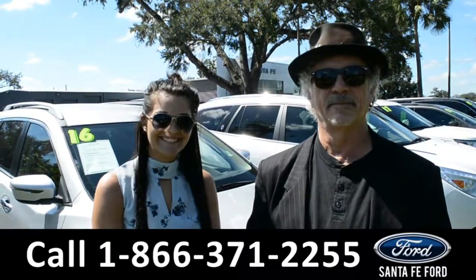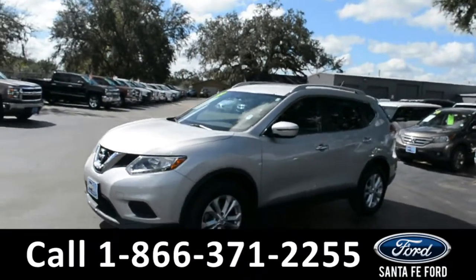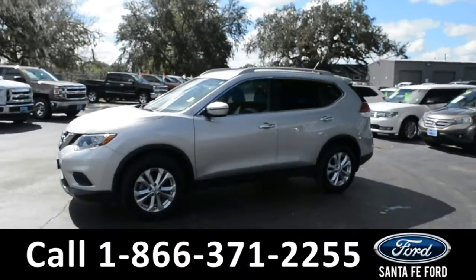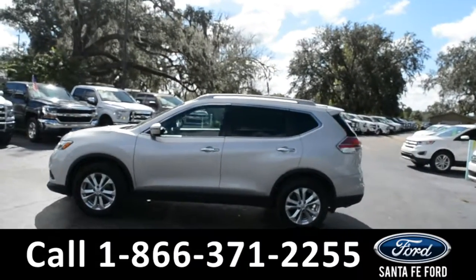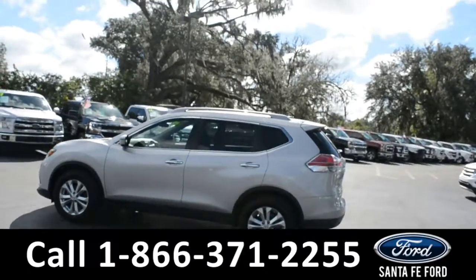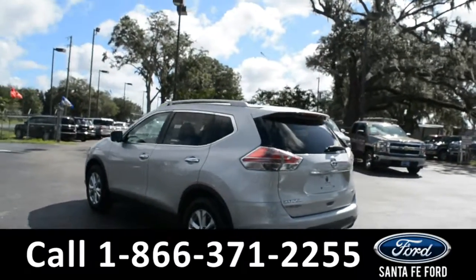This 2016 Nissan Rogue has a clean CarFax with one owner and is still currently under its drivetrain warranty. It also has roof rails with a spoiler, solar tinted windows, and alloy wheels.